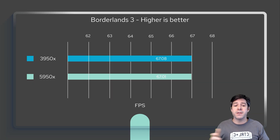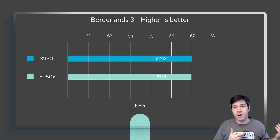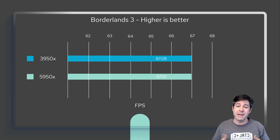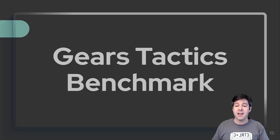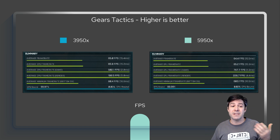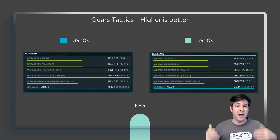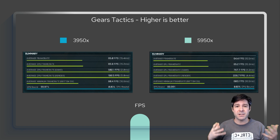The Borderlands benchmark showed numbers almost exactly the same — I'm not sure if it's incredibly optimized or unoptimized, but the scores were within margin of error. Similarly, for Gears Tactics, I didn't even make a graph because it was so close: 65 FPS on the 3950X versus 64.4 FPS on the 5950X — actually slightly lower, though still within margin of error. I'd call this essentially the same performance in both games.